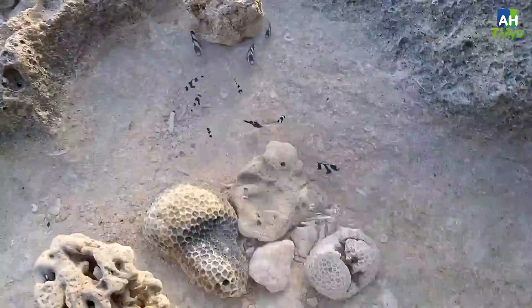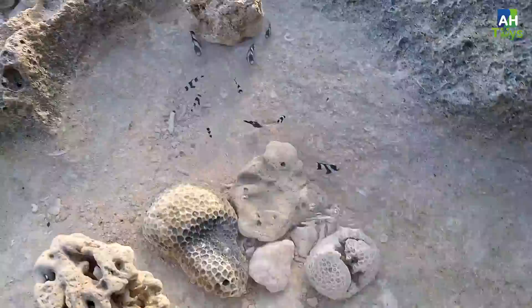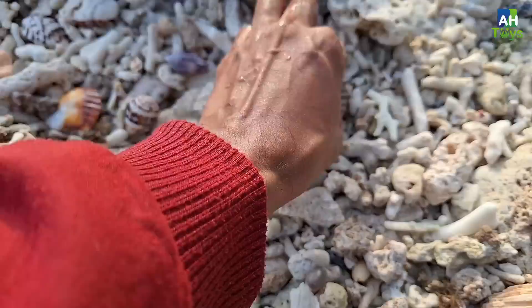Oke teman-teman, kita lanjut mencari lagi ya. Ayo kita biarkan sayang teman-teman, soalnya susah ditangkap nih. Widih guys, apaan nih di sini? Di sini banyak keong, kerang, dan bekas siput teman-teman.